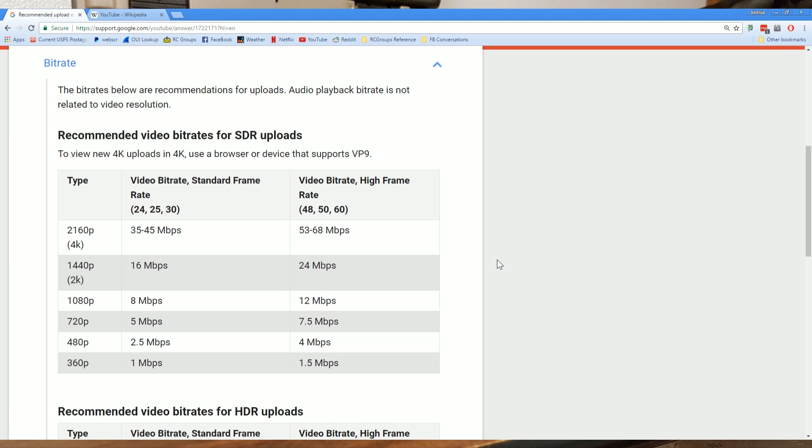One place we can look is the bitrate that YouTube recommends you use when you upload video to them. Presumably they're asking for video in the same or higher bitrate than they send it down to you — there would be no point in you sending them a low bitrate video and then them up-converting it to a higher bitrate, that would just be wasteful. They recommend you give them 4K 30fps video at up to 45 Mbps, 2K 30fps at 16 Mbps, 60fps at 24 Mbps, and 1080p at either 8 or 12 Mbps depending on whether it's 30 or 60 frames per second.